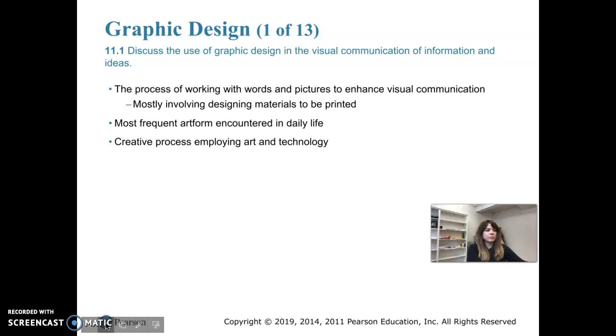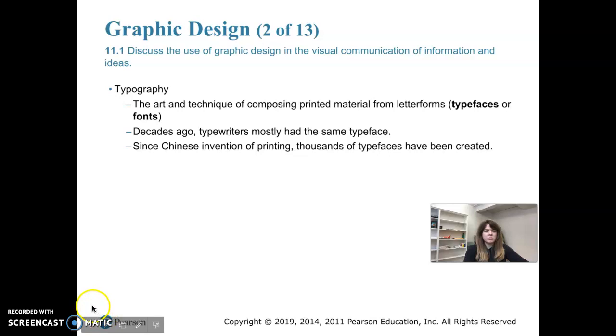Graphic design uses symbols, type, color, and illustration. Graphic designers produce visual compositions with these elements that are meant to attract, inform, or persuade a certain audience. Next, we're going to move into typography.